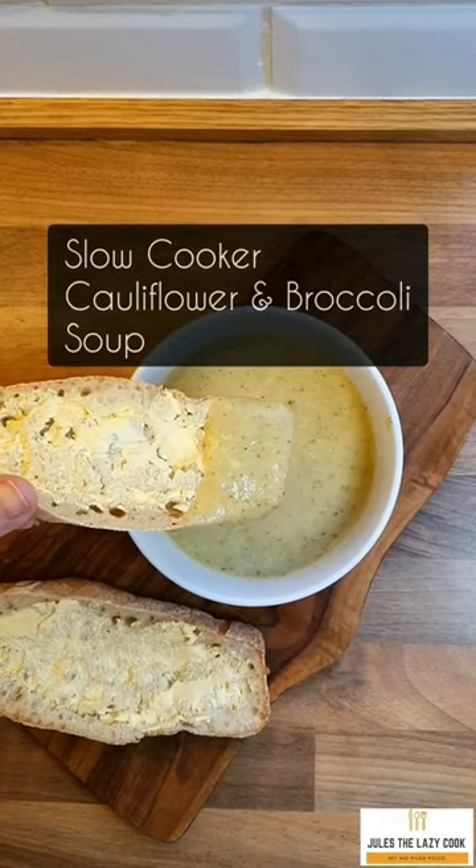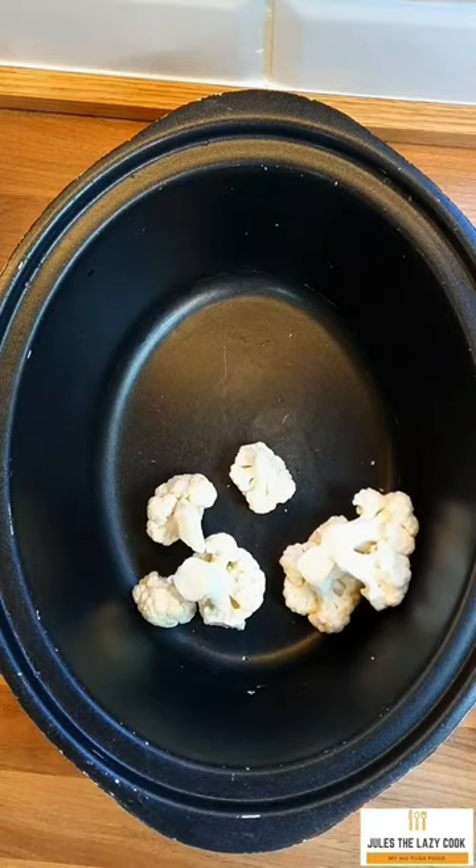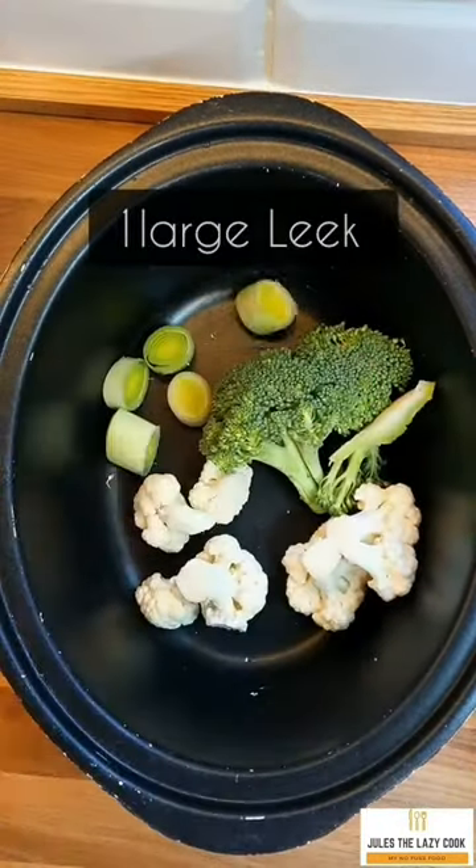I'm back with another slow cooker soup — one of my favorites: cauliflower and broccoli. Nothing complicated about this at all. It calls for four to five hundred grams of cauliflower and broccoli, but it depends how you buy it — just use whatever you've got.